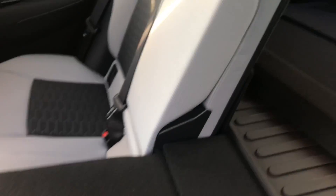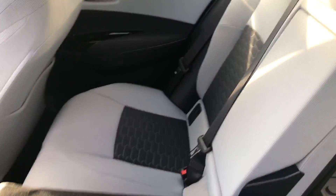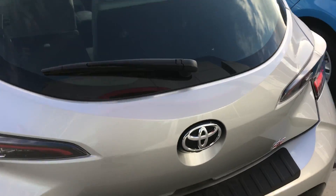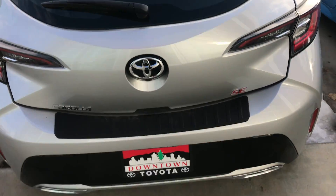Moving to the back of the vehicle, I've shown you two ways you can position your seats — you can have them completely flat for extra storage space, or you can have them up for your passengers.